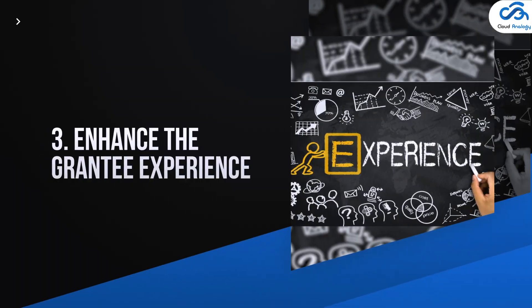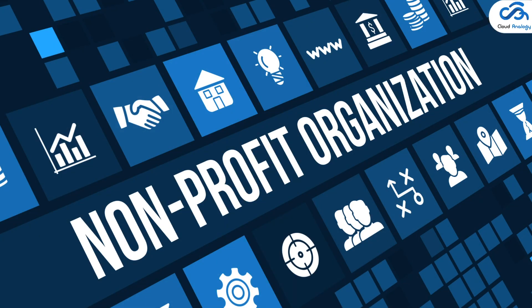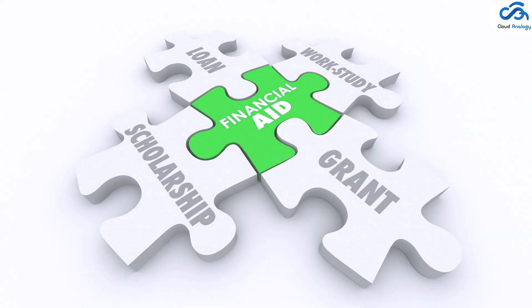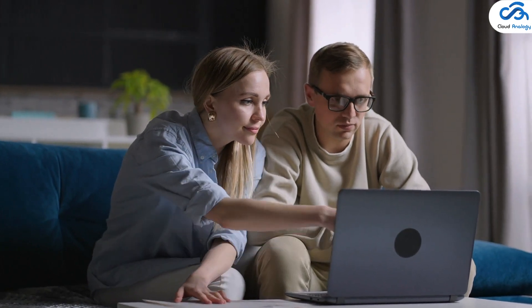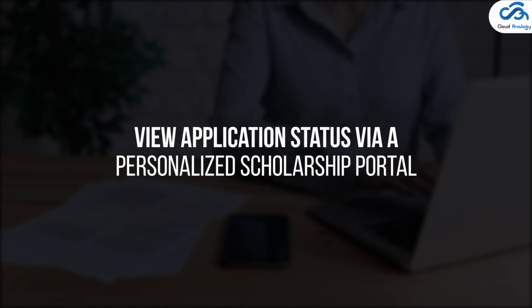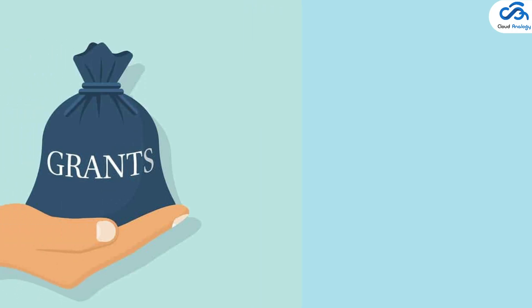Number three: enhance the grantee experience. For each personal grant, the grantor can send a personalized invitation to organizations. For individuals and nonprofit organizations, finding and applying for scholarships takes significant time and resources. Grant makers make it easier for them to find and apply for funding opportunities and view application status via a personalized scholarship portal.